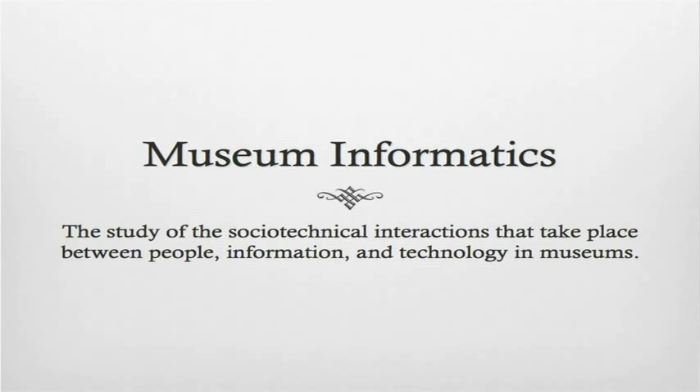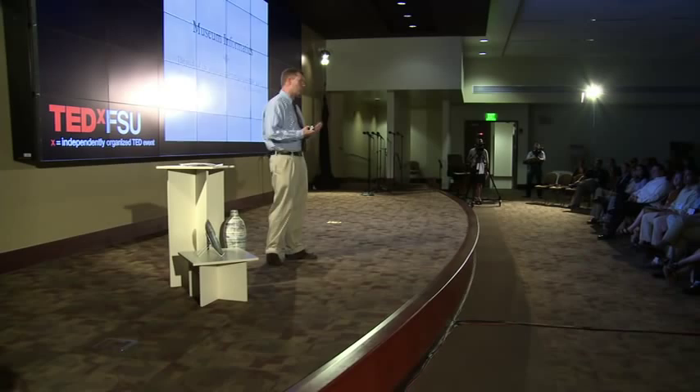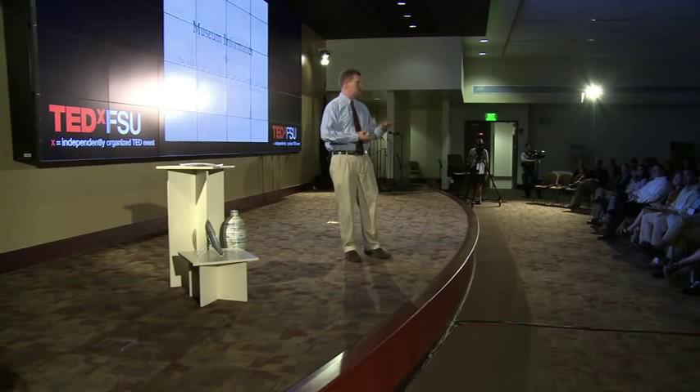Over the past 15 years, I've had the pleasure of working with a lot of different researchers and professionals at museums from around the world — real cutting-edge people who work on really exciting, very innovative projects. Unfortunately, some of these projects don't get too far out of the walls of the museum or outside of the museum conference circuit.